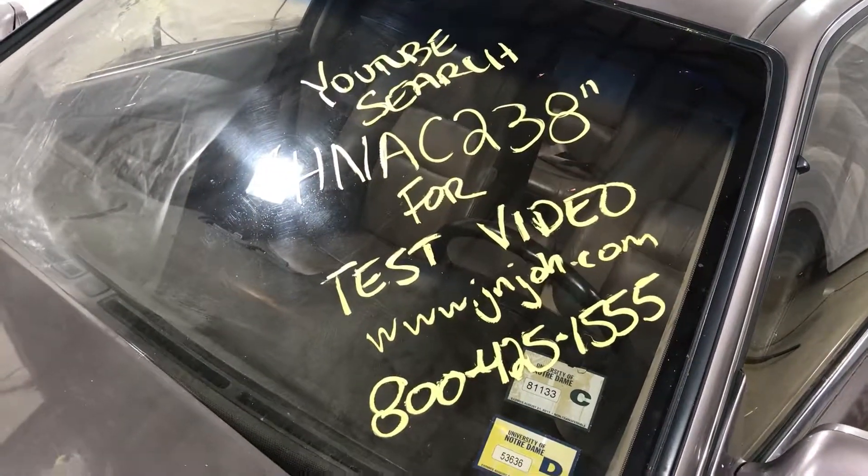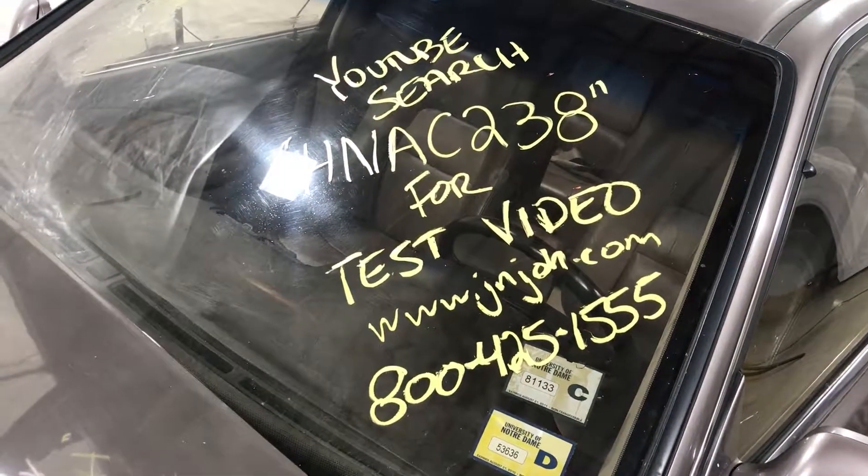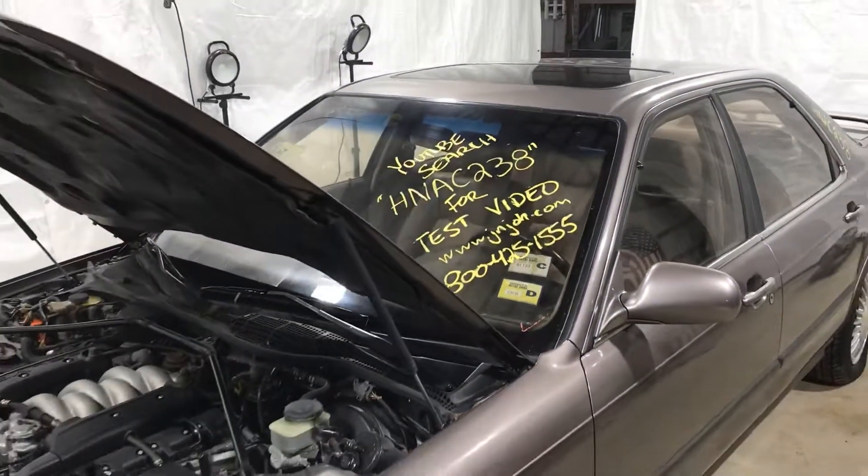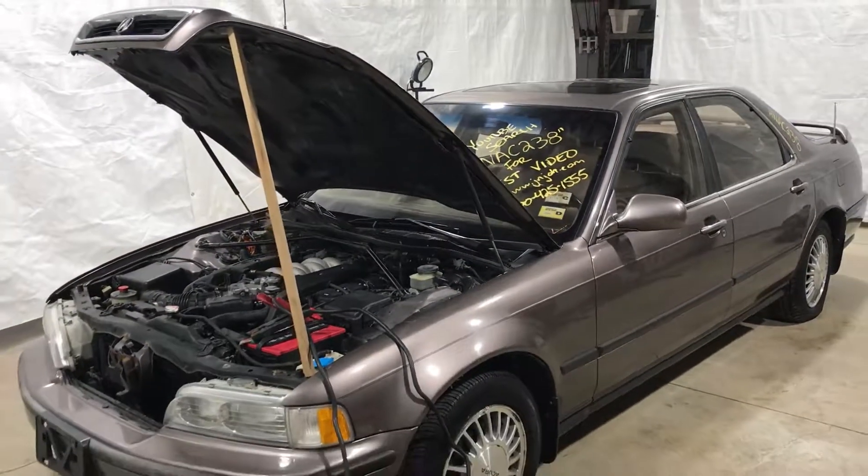Welcome to J&J Wrecking's test video for HNAC 238. This is a 1992 Acura Legend.